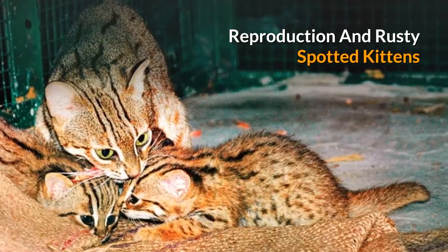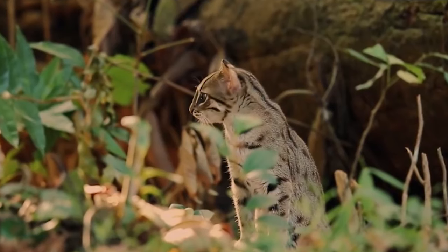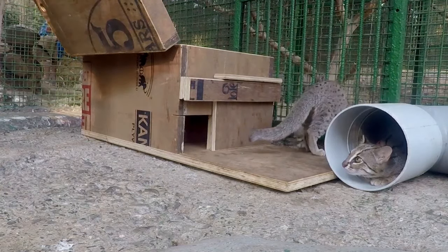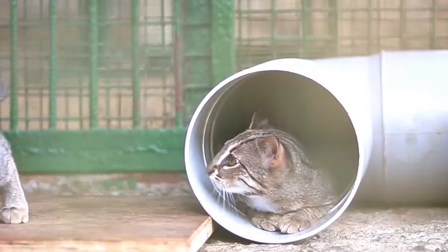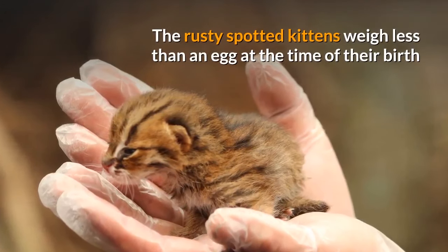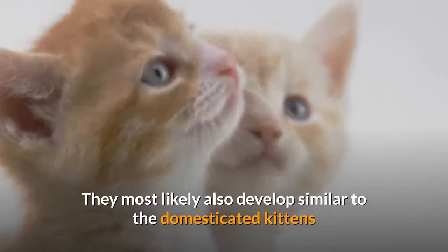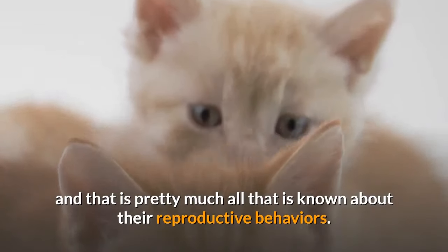Reproduction and Rusty Spotted Kittens. Given their solitary life, tiny size, and limited geographical expanse, not much is known about their natural reproductive behaviors beyond what has been observed in captivity. Most female rusty spotted cats remain in oestrus for a short period of three to five days. After a gestation period of 65 to 70 days, female rusty spotted cats give birth to a litter of one to three kittens. The kittens weigh less than an egg at birth and lack their trademark rusty spots, which eventually appear as they mature.